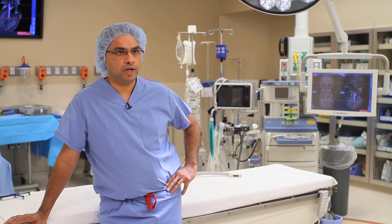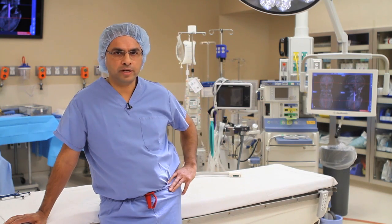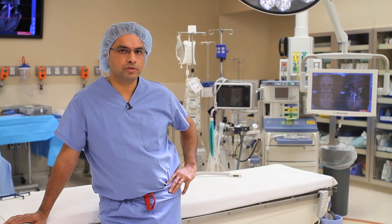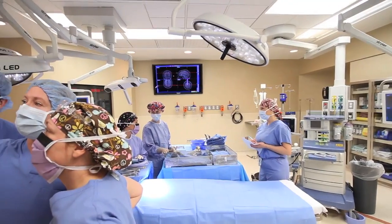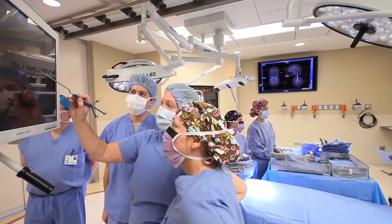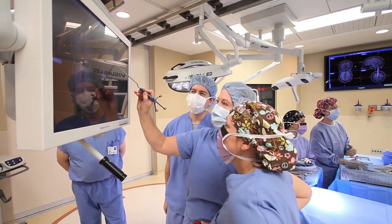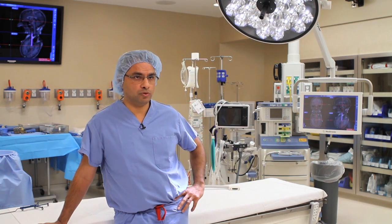The neurosurgical program has undergone a fairly large merger. We are now a group of neurosurgeons that are over 30 strong. We've been able to organize eight total ORs that are new, and two rooms are specifically housed in such a way that the MRI can be used in both of those rooms.